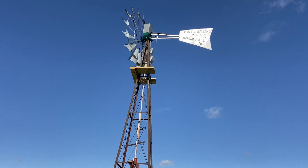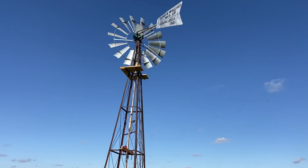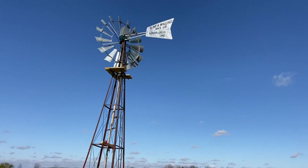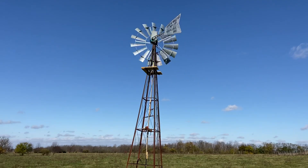We just recorded a 29 mile per hour gust, and it's just fascinating how this thing works in the high winds. You can see the offset tail there — the tail and the wheel are always competing for the wind. So when we get a high gust,